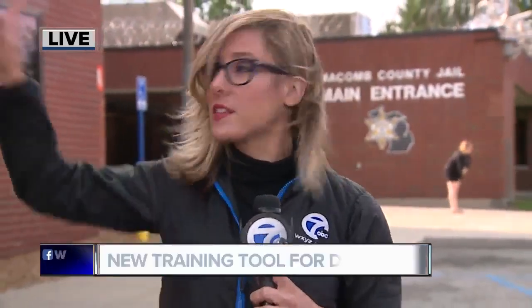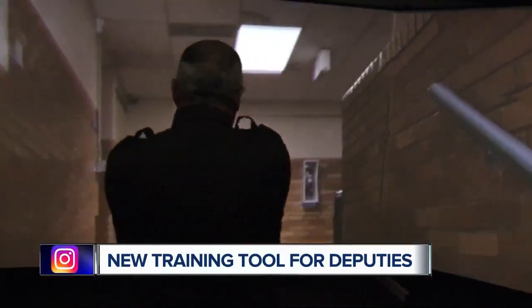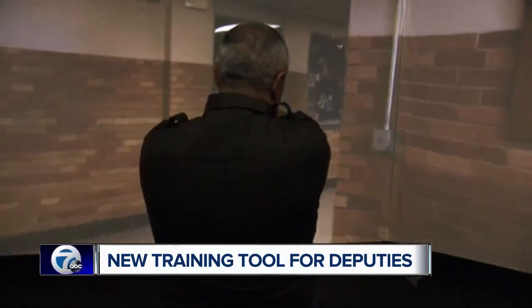This new training equipment looks like something right out of a science fiction movie, and it's going to give deputies in this building a chance to see what those real life situations feel like before they happen. Here's a look at Macomb County Sheriff Anthony Wickersham using the use of force simulator. This scenario: an active shooter at a school.